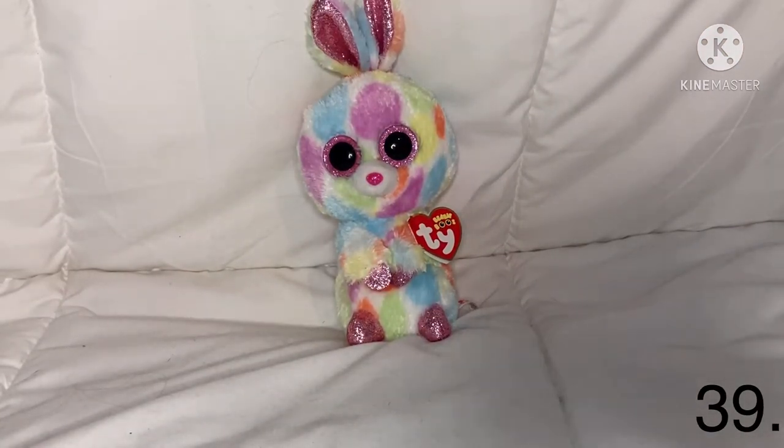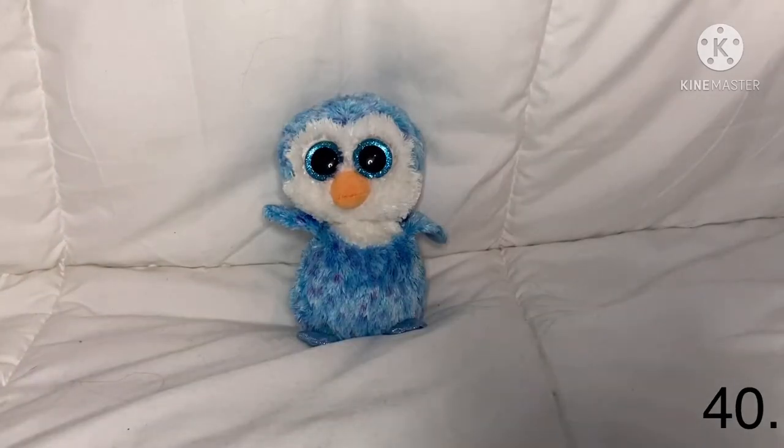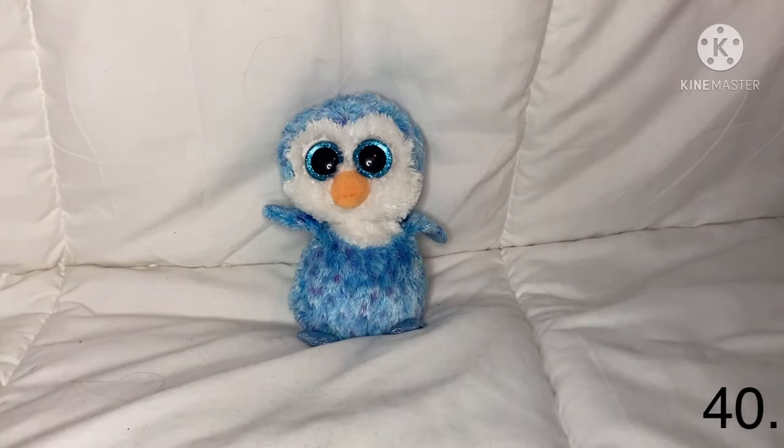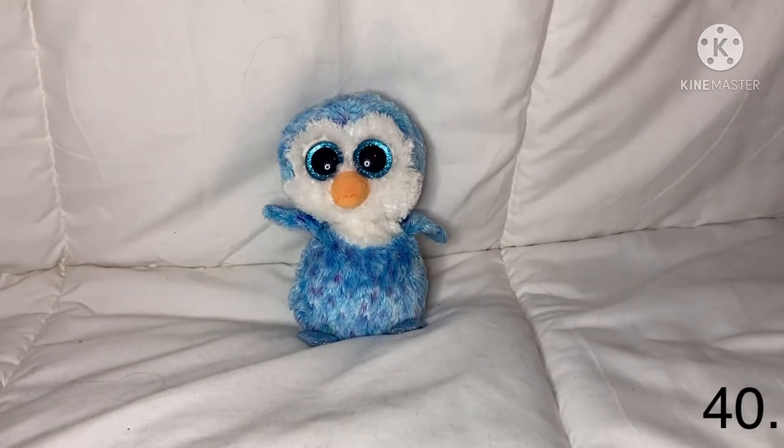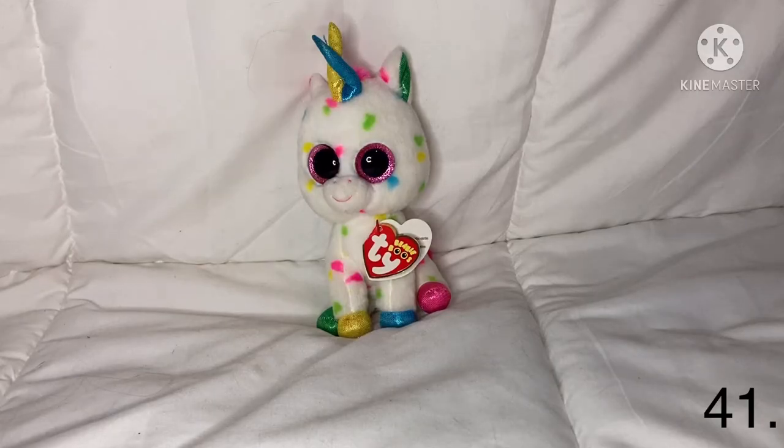The next one is Bloomy — she is an Easter Beanie Boo because she has Easter eggs on her and I got her on Easter. The next one — I don't know his name but I call him Icy sometimes. I'm surprised he isn't an old Beanie Boo because I remember getting him a long time ago at Claire's.